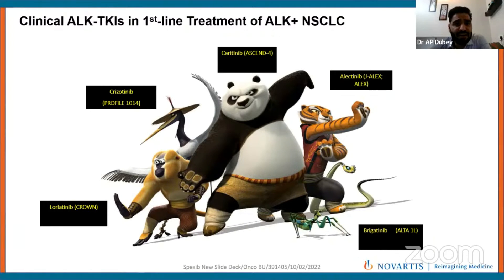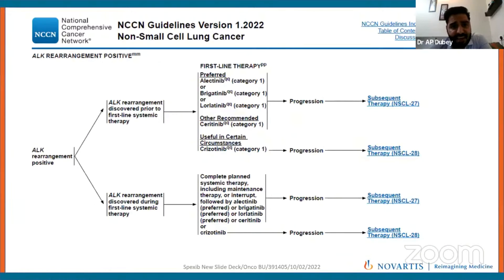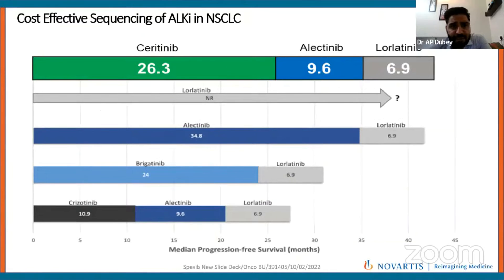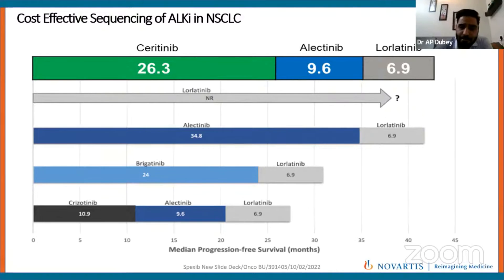We have many ALK TKIs: crizotinib as first-generation, Seritinib as second-generation, alectinib, and recently lorlatinib based on the CROWN trial. Alectinib and lorlatinib are third-generation TKIs with improved efficacy compared to first- and second-generation TKIs. All these drugs are recommended as category 1 for ALK-positive non-small cell lung cancer. For the most efficacious drugs — lorlatinib and alectinib — cost is a concern. For the 70% of patients without brain metastasis upfront, Seritinib can be offered with a PFS of around 26.3 months, after which patients can transition to alectinib or lorlatinib — making it a cost-effective approach.